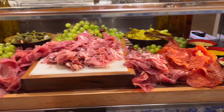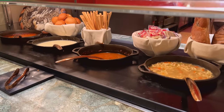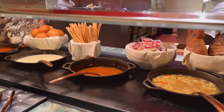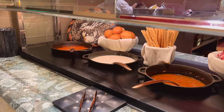Over here we got some bread — we can skip the bread guys — and over here we got the Italian style cold cuts. And this is the soup station guys — we got chicken noodle, vegetable, New England clam chowder, and cream of tomato bisque. Enough soup for you to shake a stick at.